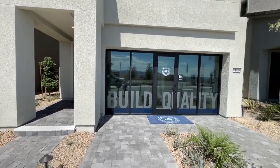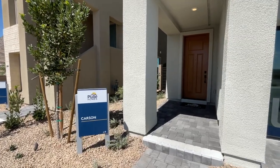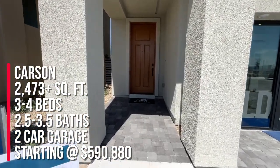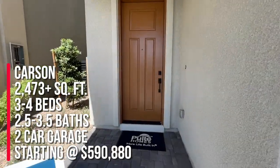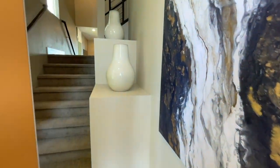By the time I post these, who knows when. But when they opened up, they sold four homes. So this Carson model has 2,473 square feet, three to four bedrooms, two and a half to three and a half baths, and a two-car garage. And all these homes are all three-story with a rooftop deck.